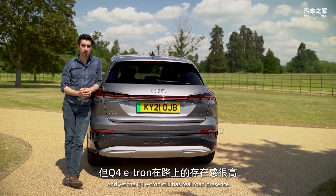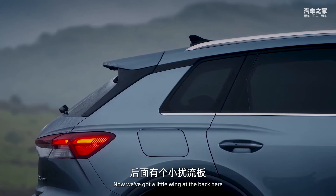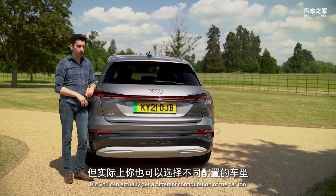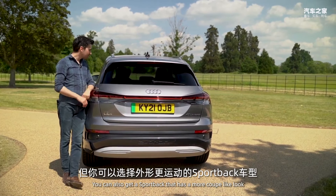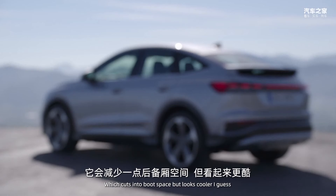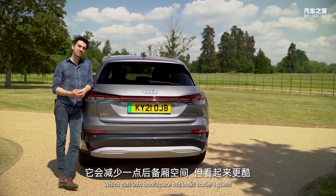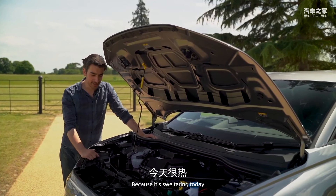This isn't a big car, yet the Q4 e-tron still has real road presence. There's a little wing at the back, but you can also get a different configuration — a Sportback with a more coupé-like look, which cuts into boot space but looks cooler. While I prop the bonnet open for some shade — it's sweltering today — we can talk about the motor and batteries.